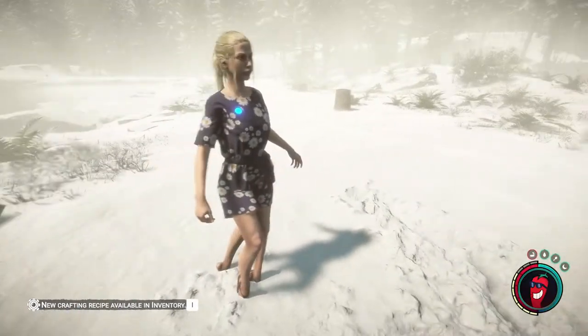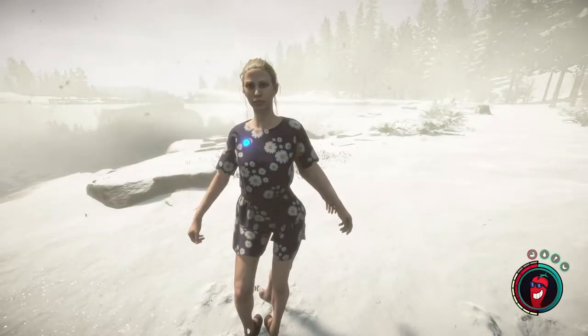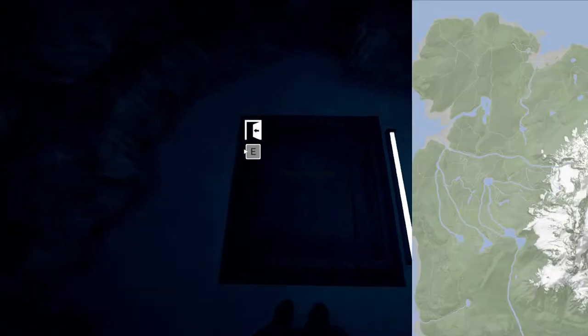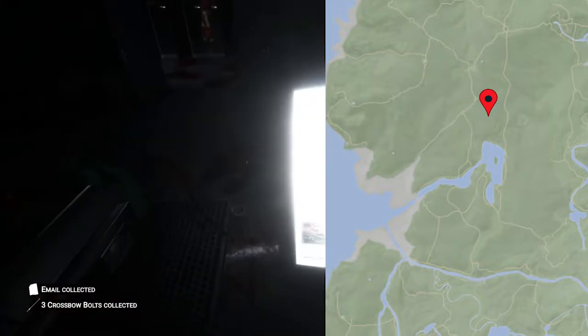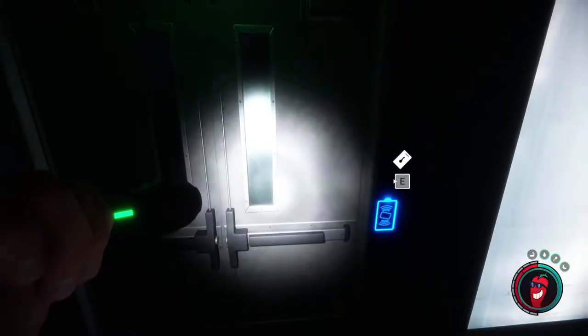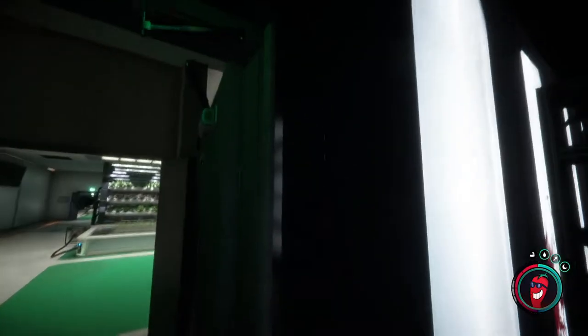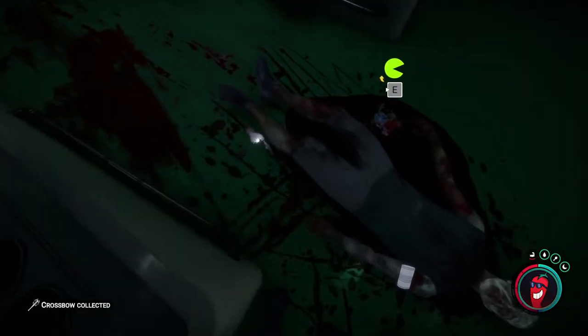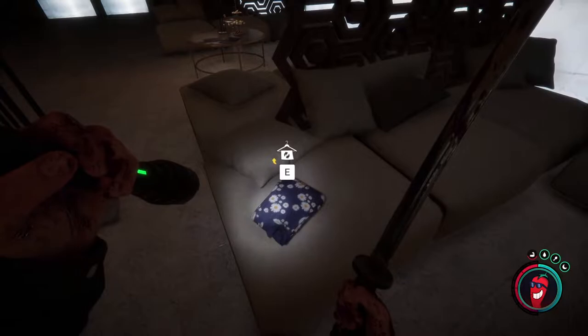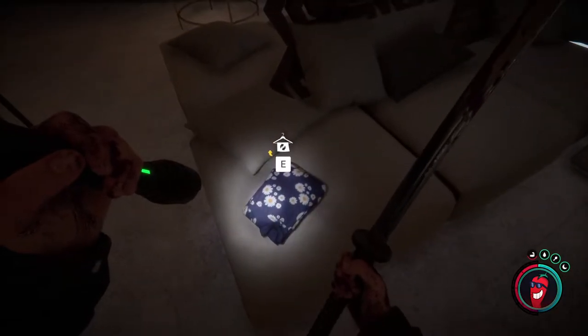Next, we have the dress. The dress can be found in the food and dining bunker just north of the lake with the little island in it. Now this is in the secured area, so you will need the maintenance keycard in order to get into this. And while you're in this bunker, make sure you grab the crossbow. The dress is found at the very end in the large dining area.